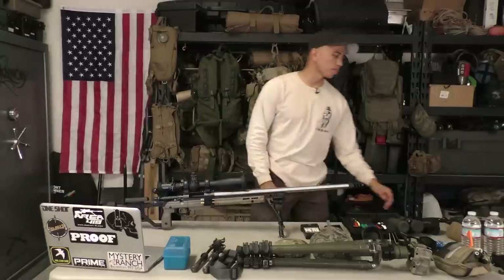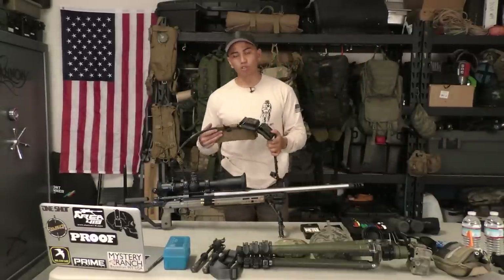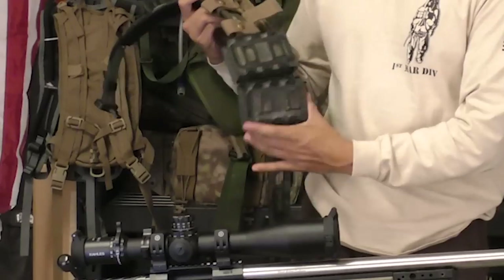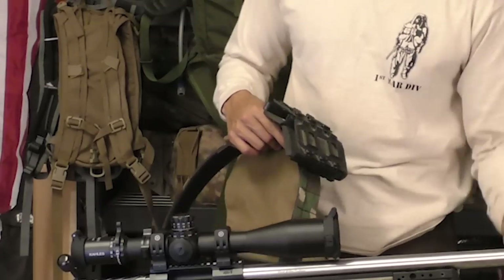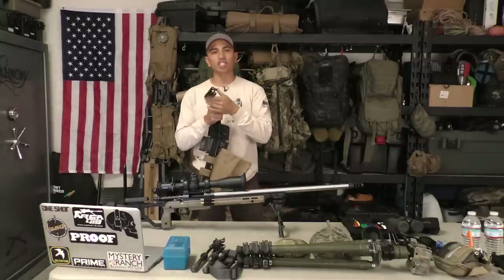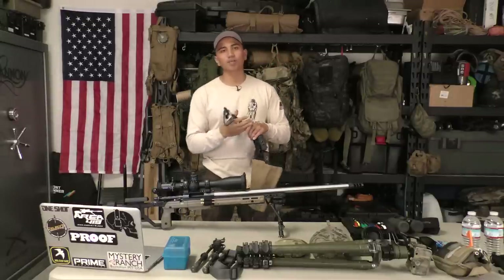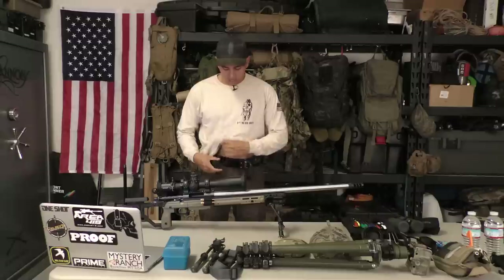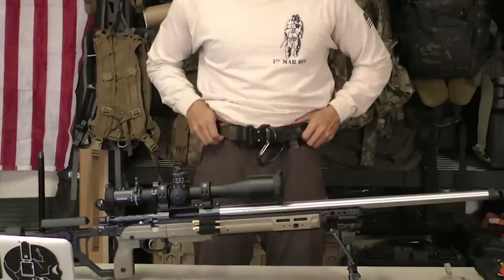Next on my personal kit is a battle belt. I run a battle belt with a dump pouch to help me with picking up brass, magazines, and magazine carriers. These are G-Code Scorpion holsters that fit my 10-round Accurate Mags perfectly. I also have a D-ring on my belt so I can clip in to a specific type of stage to help stabilize my rifle position. The belt uses a Velcro system that keeps it on my body without sliding up or down.